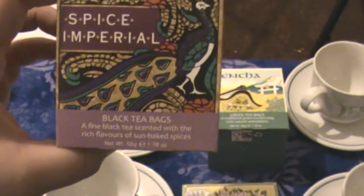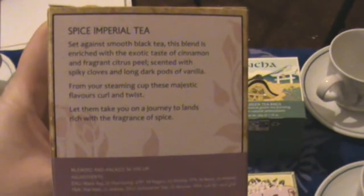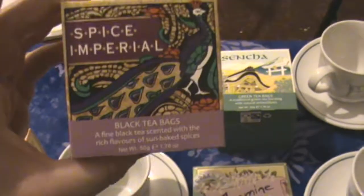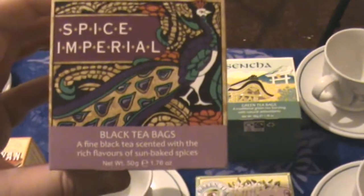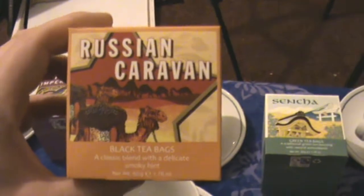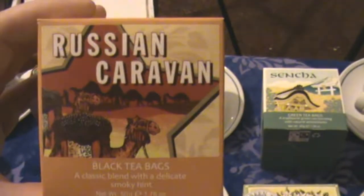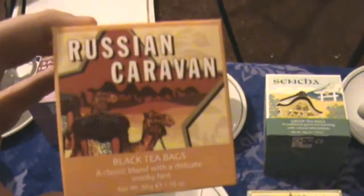We've got Spice Imperial, which I suppose is a bit like a spiced chai tea — hopefully it's not going to taste like liquorice. I like the peacock on the front of the box. And Russian Caravan — a favourite of mine. It's a blend of China teas with that smoky flavour which I really like, just as long as it's not too smoky. I've had some Russian Caravan teas that actually tasted like a mouthful of charcoal, so hopefully this isn't going to be that.